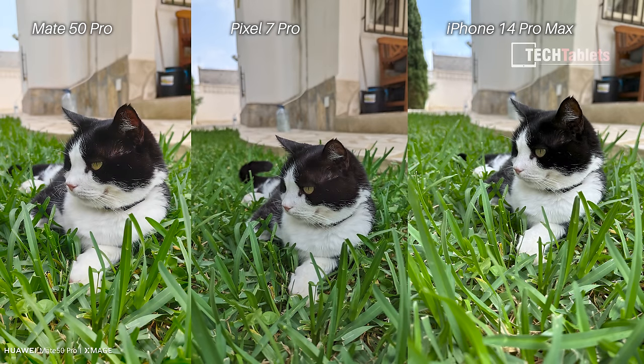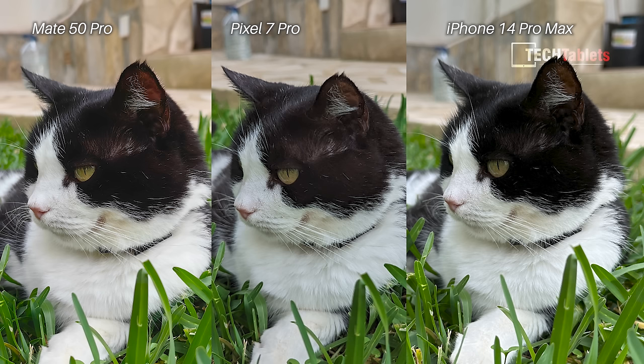Moving to stills now — main cameras. Looking at the black fur of my cat Vera: on the iPhone 14 Pro Max it tends to crush the blacks, and the different shades in her fur aren't coming through, whereas the Pixel 7 Pro and the Mate 50 Pro both show those details. My favorite shot is the Pixel 7 Pro, with the Mate 50 Pro a very close second — I like the background blur on the Mate 50 Pro as well.